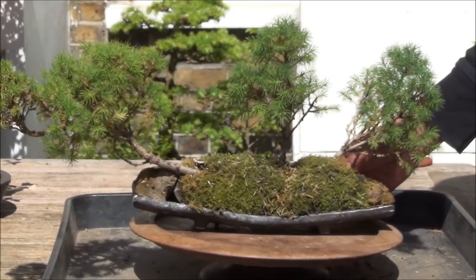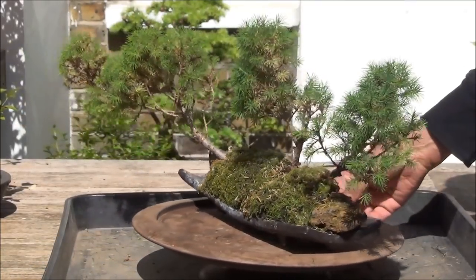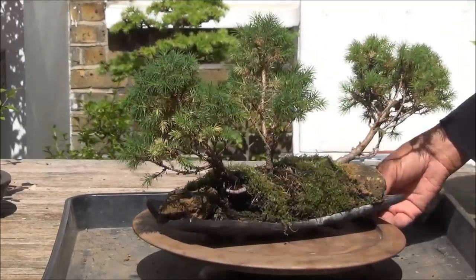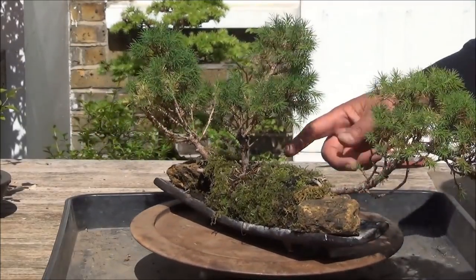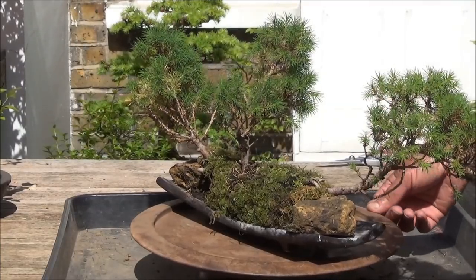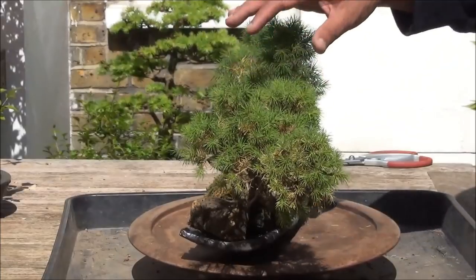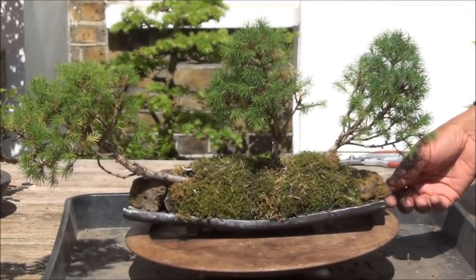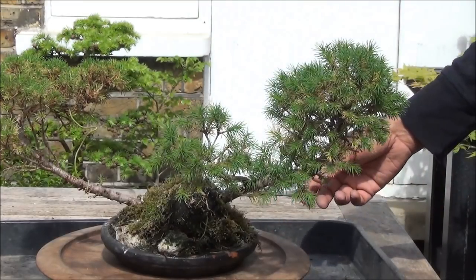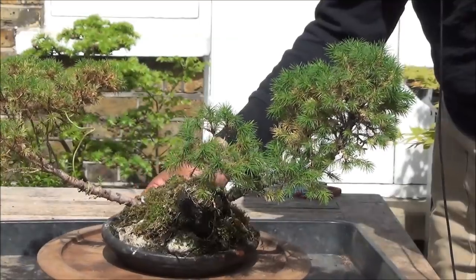This is another Picea on a slab and there are three trees in this group. Needs a bit of a sort out — there's a lot of dead needles in the moss and also the branches are all too thick. The branches need to be thinned out a bit, but that's for another day.